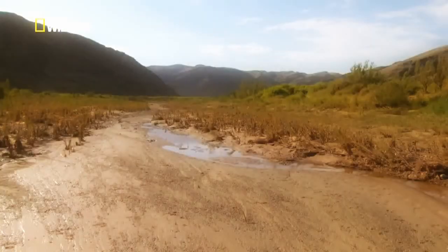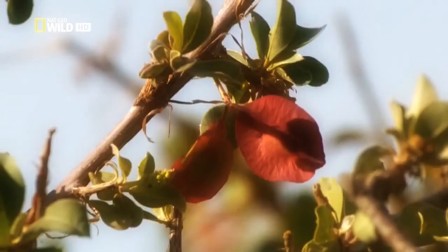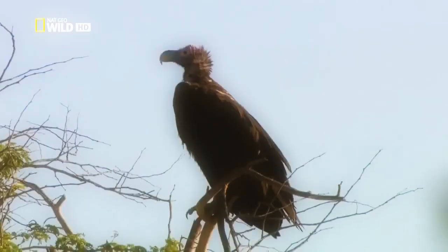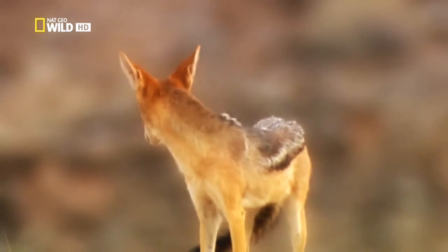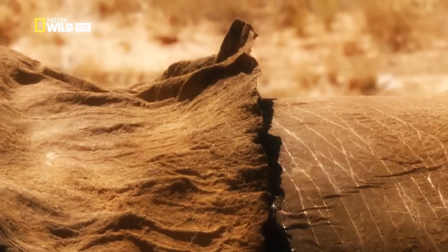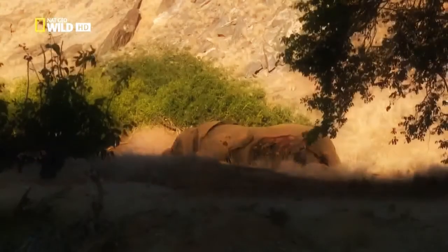Just a few days later, the first green shoots begin the transformation of the dry river valleys. The Huanib Valley too is bursting with new life as the first exiles return. For one animal, however, the rain came too late. Old One Tusk succumbed to hunger before the first drops fell. The jackals find his body on the edge of the valley.